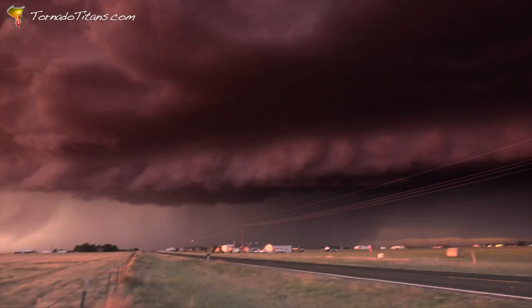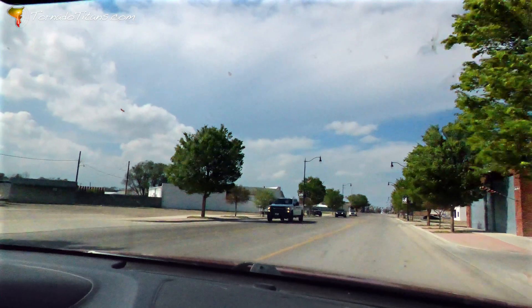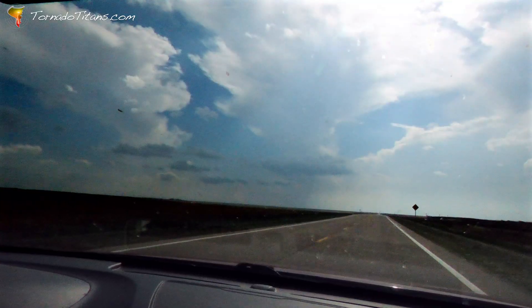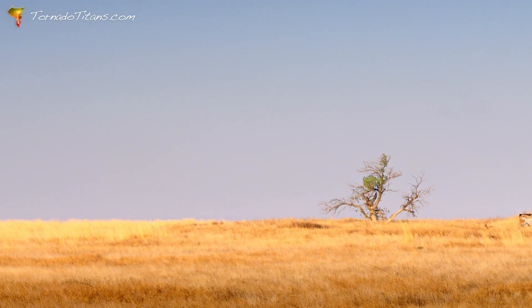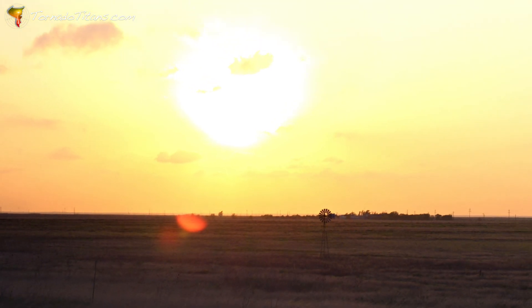Woke up early, grabbing my gear, hope to see some twisters near. But as I drove for miles and miles, the skies just greet me with smiles. I picked the wrong day to chase again, sky busting with all my friends.